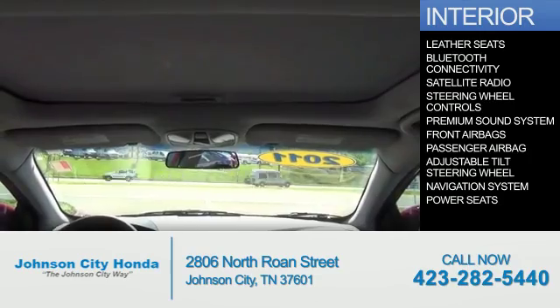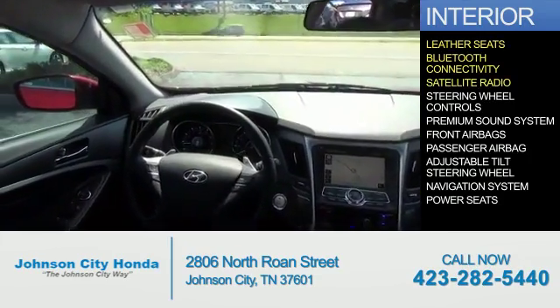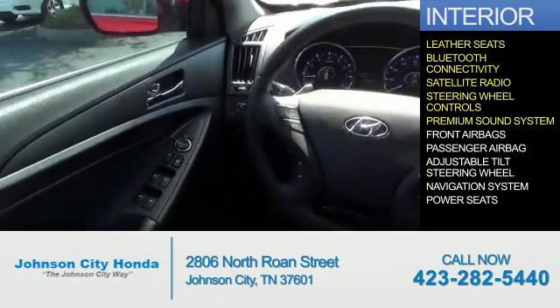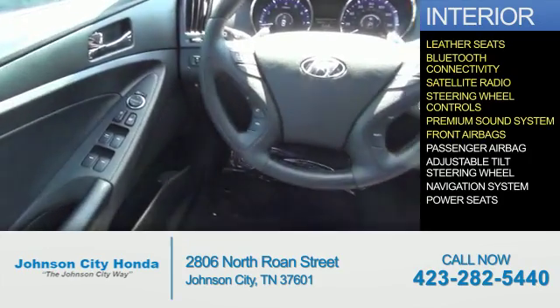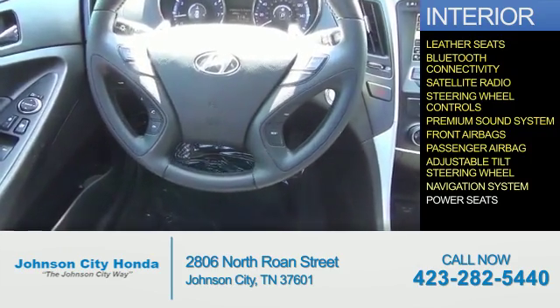Inside you'll find leather seats, Bluetooth connectivity, a satellite radio, steering wheel controls, a premium sound system, front airbags, a passenger airbag, an adjustable tilt steering wheel, and a navigation system.